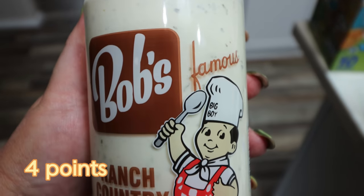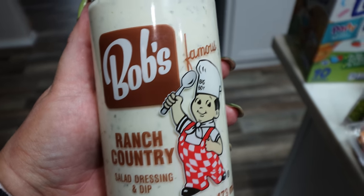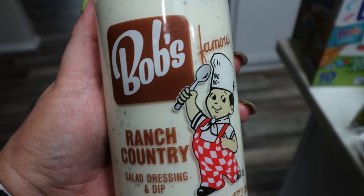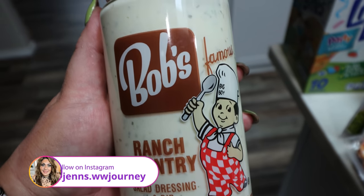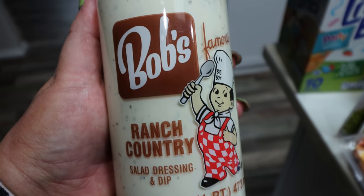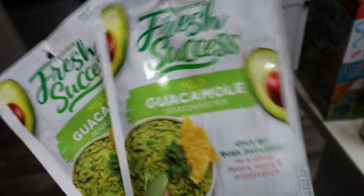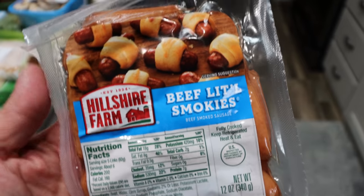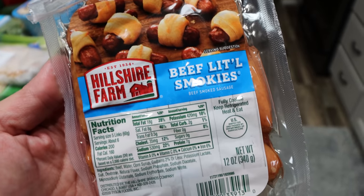He also asked for ranch dressing, and I've heard really good things about Bob's Famous Ranch Country Style dressing and dip. We also need ranch for our little Christmas get together - we're having some friends over on Saturday and doing Christmas themed appetizers and snacks. You'll see that on my Instagram. We need some dip for the vegetable tray I'm making. I'm also making homemade guacamole for the whole red and green vibe, so I grabbed two packages of guacamole mix.